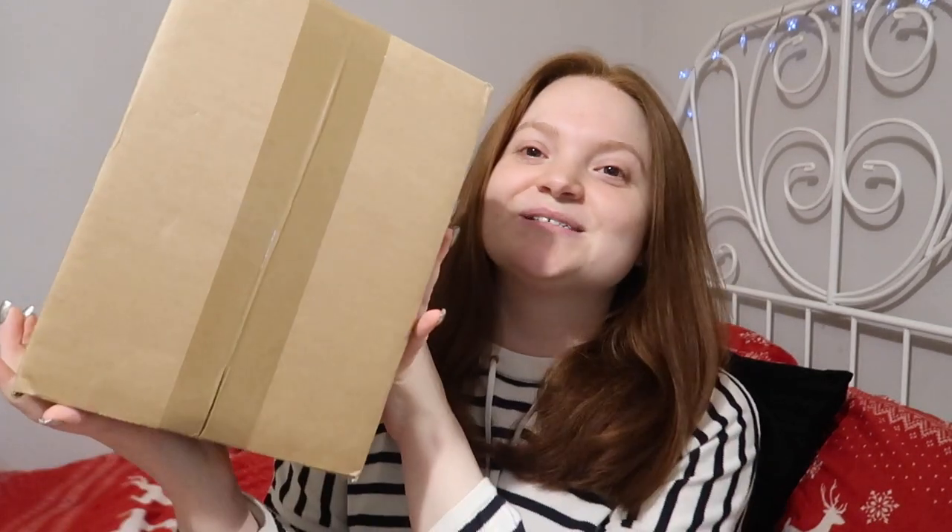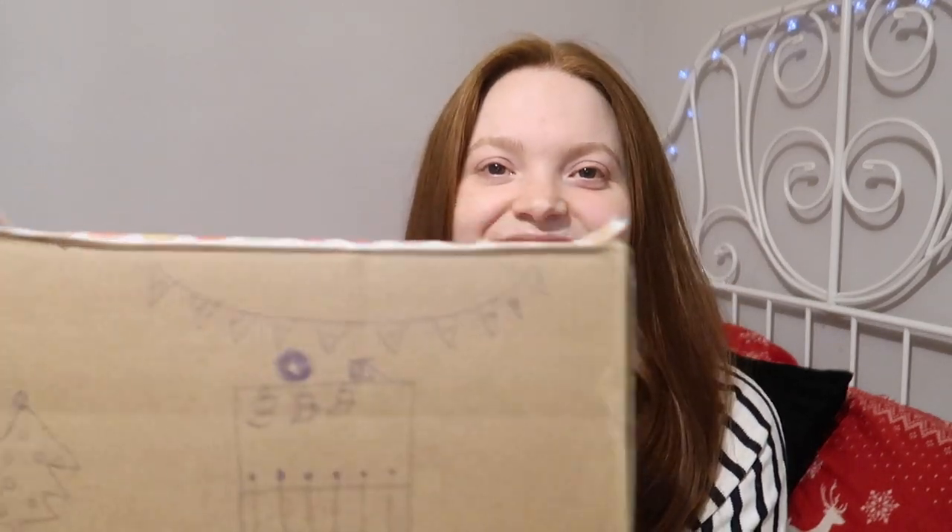Hi guys and thank you for joining me for this video. Today I'm going to be opening a parcel because I did a parcel swap with somebody else on YouTube. I've never done this before but I have got a parcel here from Sophie. I'll leave Sophie's channel and the video she did opening the parcel I sent her in the description. I want to show you the box first because I'm very impressed that I haven't peeked at it yet. The box itself is super cute so I want to show you some of the pictures she put on the outside.